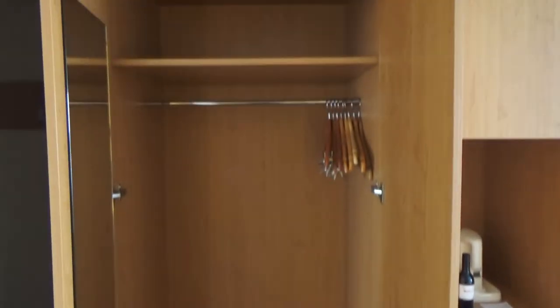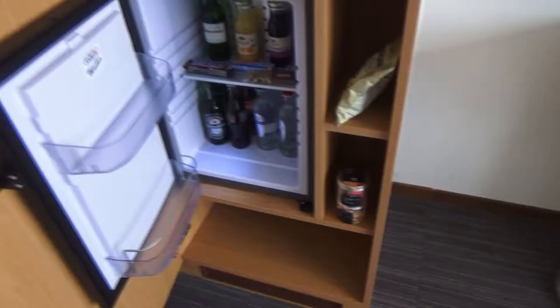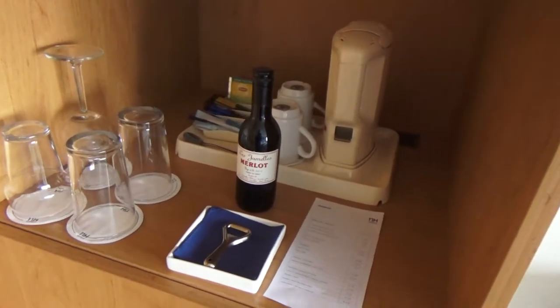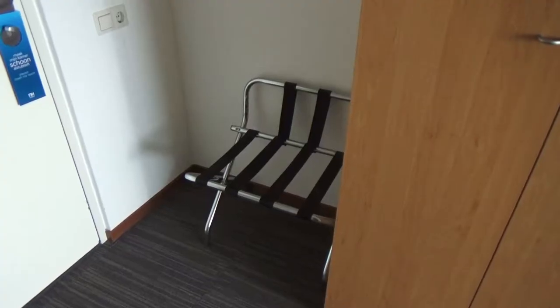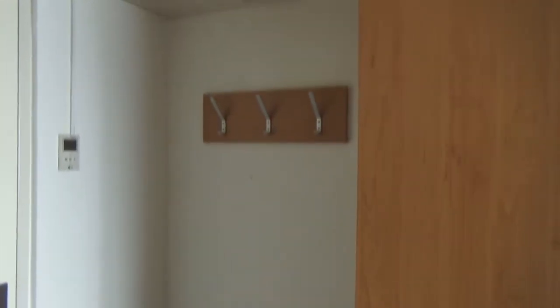Let's open it. There is a bag for the laundry if you want to have it done, a shelf and several hangers. Here is the safe and here is a mini bar. There is also a bottle of wine and coffee and tea. Finally, next to the cupboard there is some space to put your suitcase and hang your jacket.